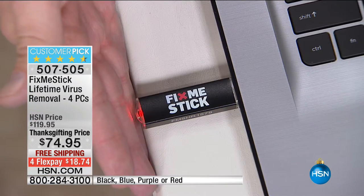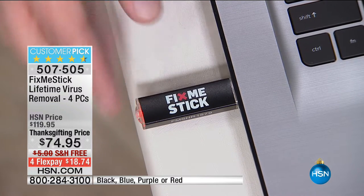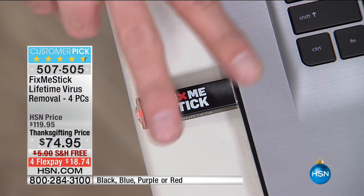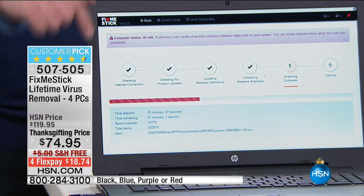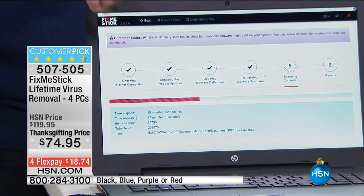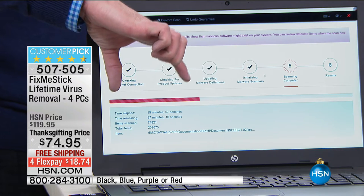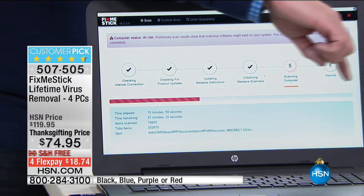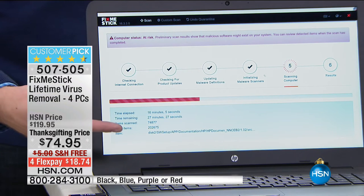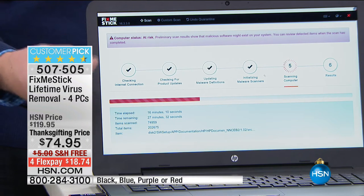As soon as you pop it into your computer, you get a solid light so you know it's working. It starts acting like a vacuum cleaner, taking every file and running it through Fix Me Stick — not with one, not two, but three filters to make sure it's clean. You don't have to sit and watch it. We've been scanning for about 15 minutes. Fix Me Stick scans the entire hard drive and won't stop until all 200,000 files have been scanned, deep cleaned, and your computer is brought back to life.